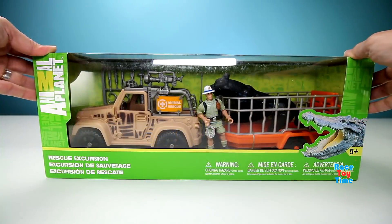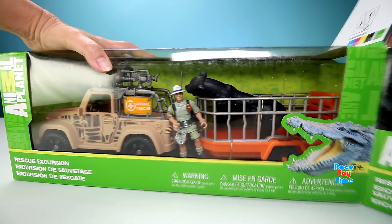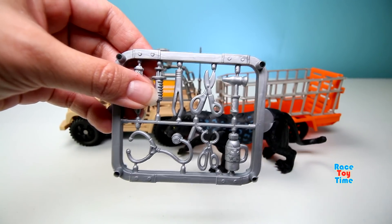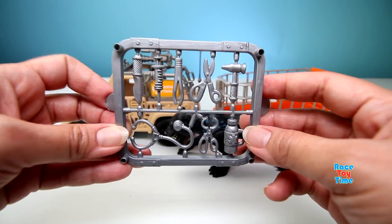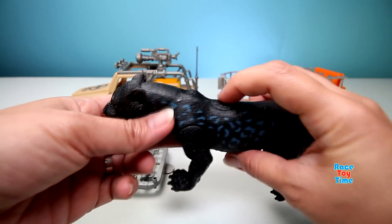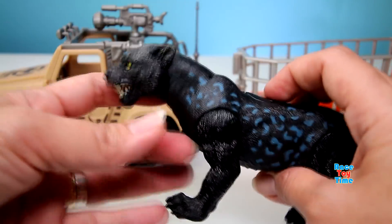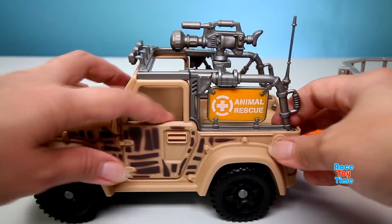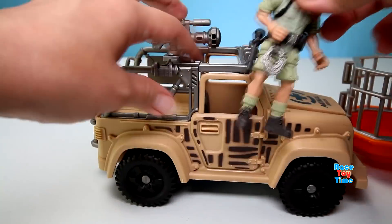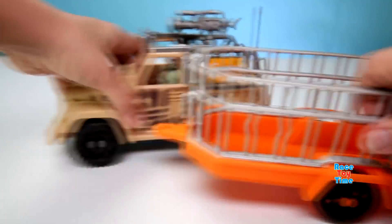So those are the animal figures. Now it's time to check out this Animal Planet Rescue playset. Let's take this out. These are the accessories — the medical tools. And here's a huge black panther. There's a button here, and when you press it, the arm goes up and down. Here's the vehicle. And here's the zoologist.